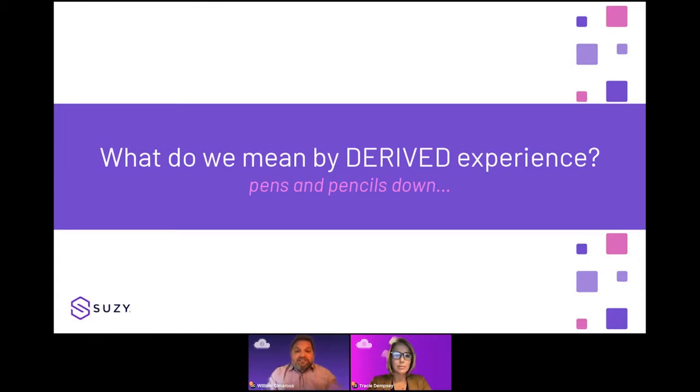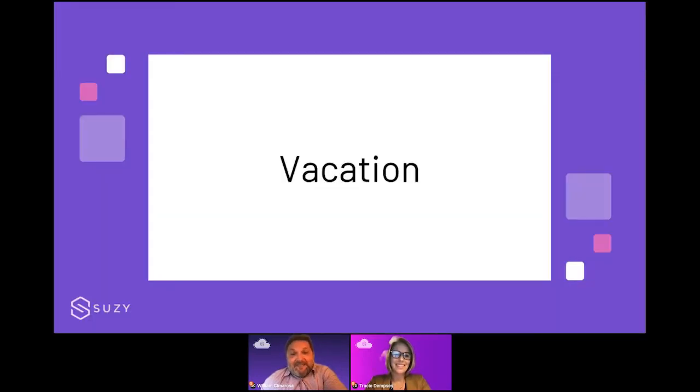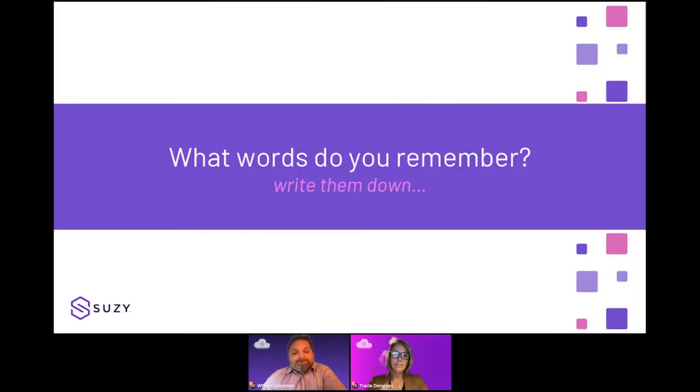Let's go through a little exercise about derived analytics so we're all on the same page. This is a facetious exercise — I'm going to create an experience. I want you to imagine this experience involves business questions. Just bear with me and try not to write anything down. I'm going to read some words out loud: Vacation. Swimming. Heat. Bathing suit. Ice cream. Laughing. Breeze. Refreshing. Splashing. Bubbles. Sand. Towel. Picnic. Games. And water.